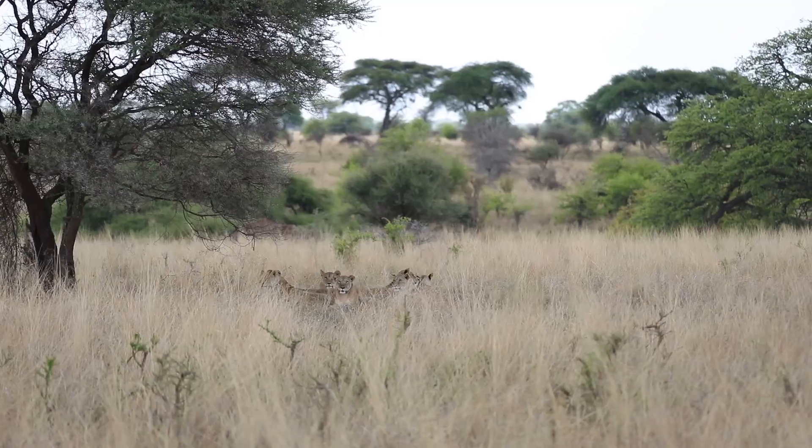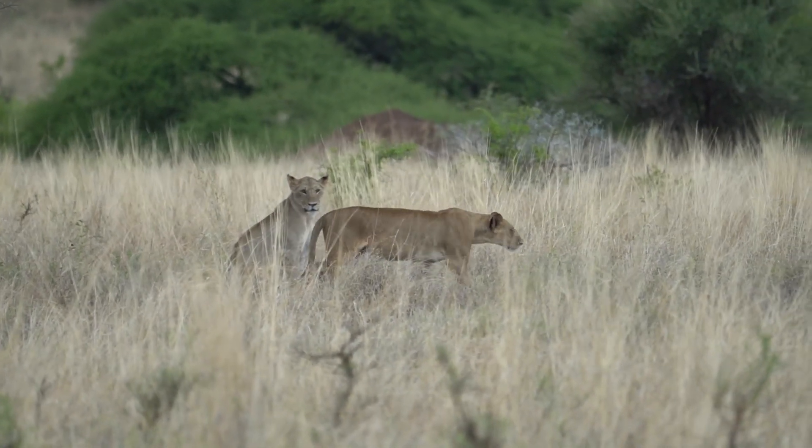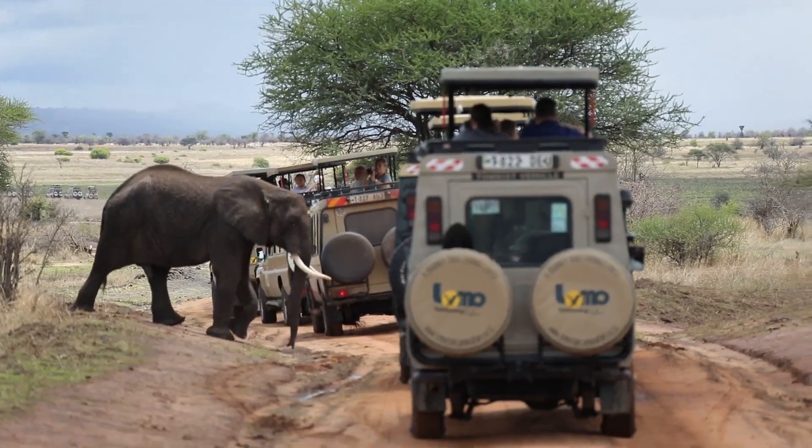We can see the biodiversity and how each animal has adapted to its environment and the relationships between them. A lot of elephants, and really close — it must have been like 5 to 6 metres away.